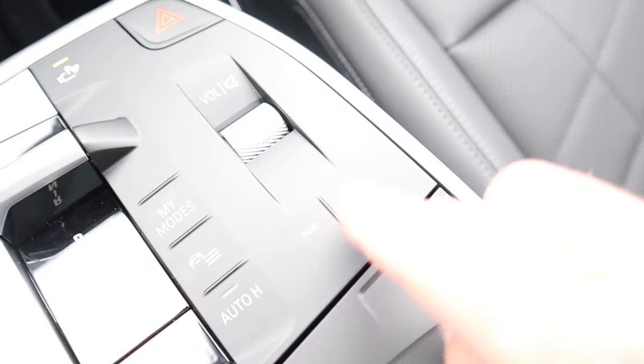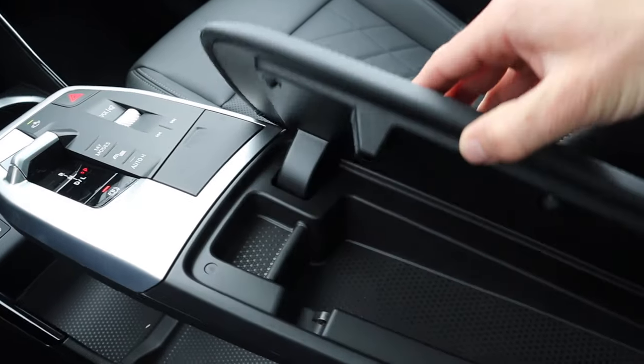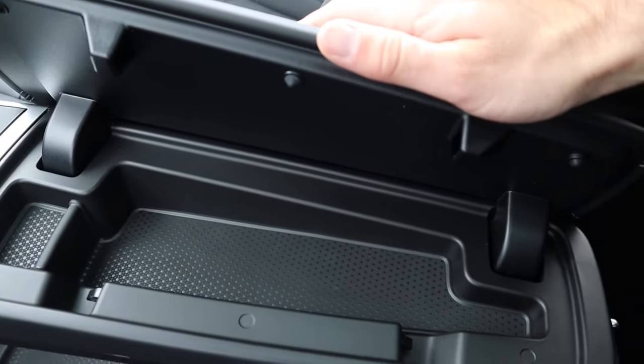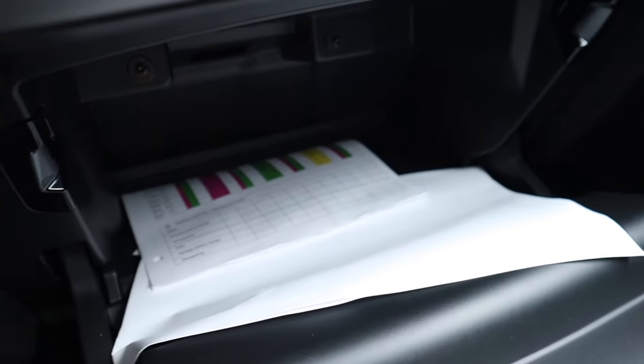There's auto hold, as well as tuning, power and volume for the radio, and hazards. By pushing the button in front of the armrest, you can open it up towards the passenger — it's pretty thin, so you could put your phone, pens, or any smaller items in there. And of course there's storage down in the glove box.